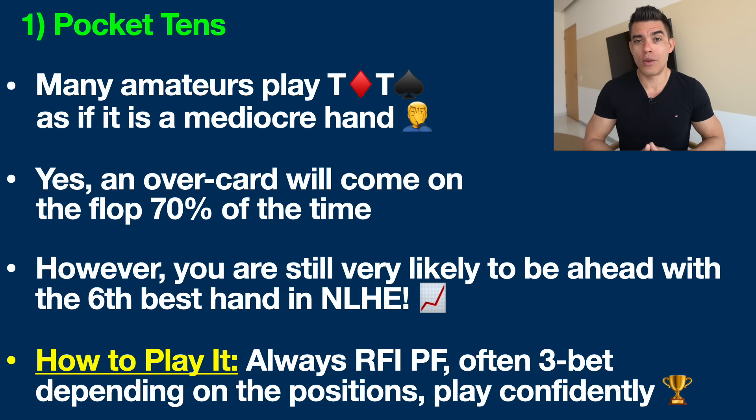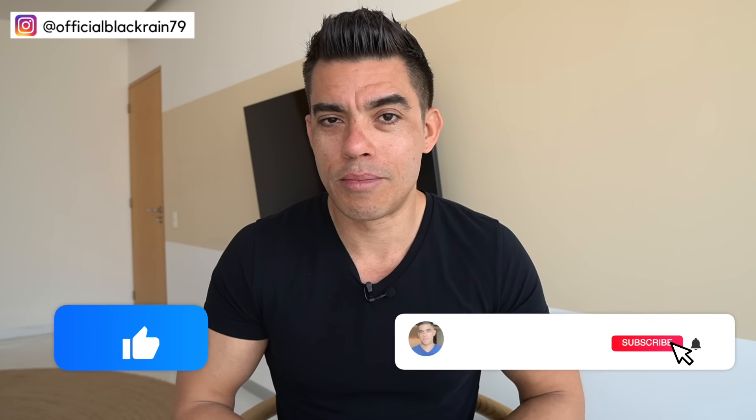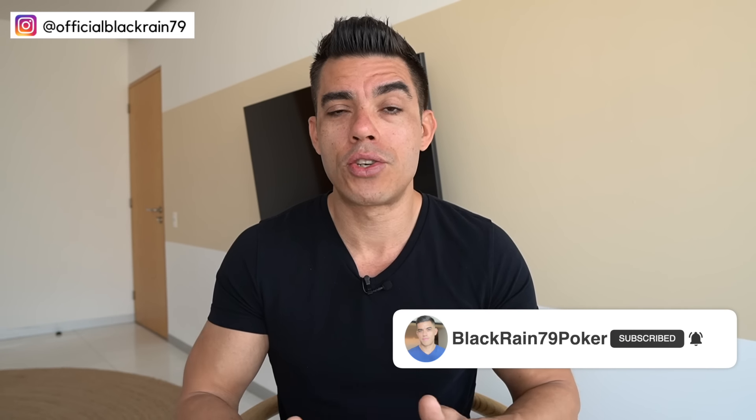Like and subscribe if you found this video helpful, and let me know in the comments what your five favorite or most profitable hands at the poker table are. If you want my entire strategy to crush the small and mid stakes, grab a copy of my free poker cheat sheet — that'll be the top link in the description below. Thanks a lot for watching guys — I'll catch you next time. This has been Nathan Williams with BlackRain79.com.